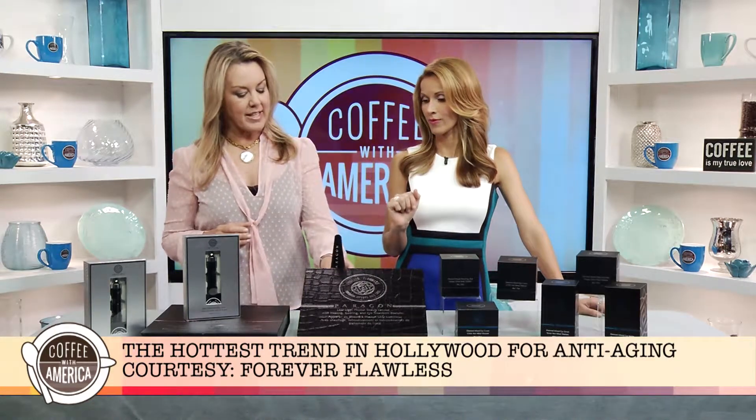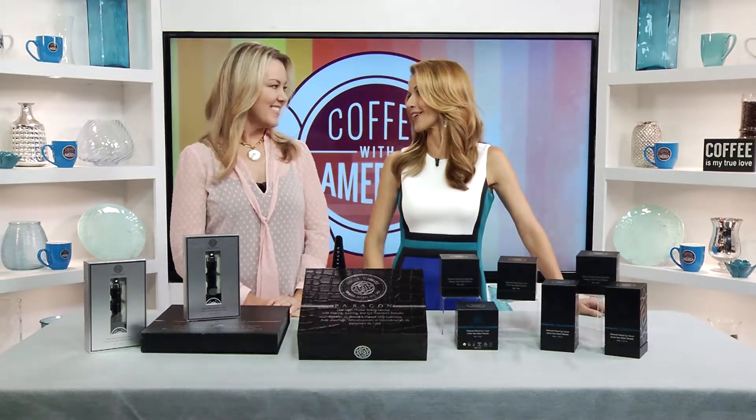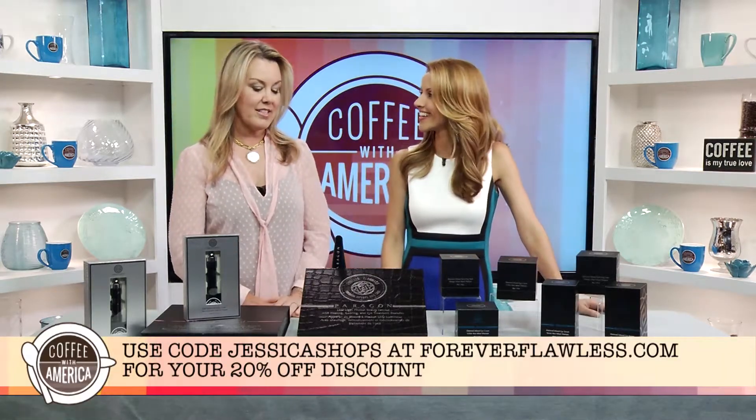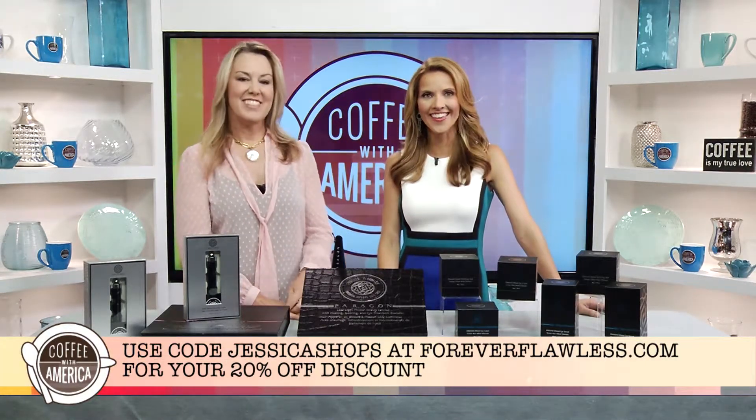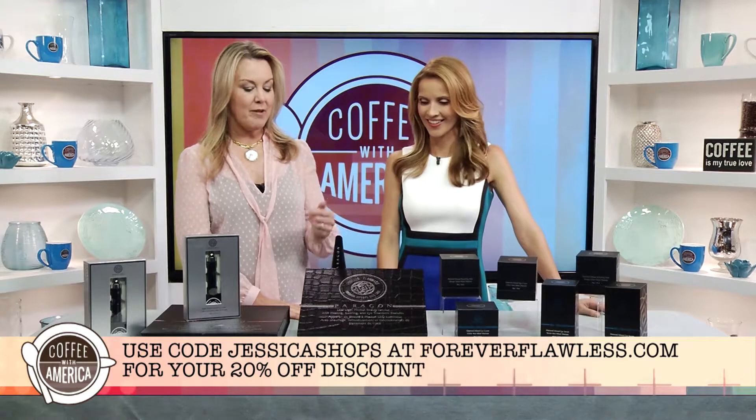How often would we use this at home? Once or twice a week in the beginning for the first month. And so if people want to get this interesting device, where can they go? They can go to foreverflawless.com. There's a 20% discount for your viewers using code Jessica Shops, or you can call them and find out where the store is near you.